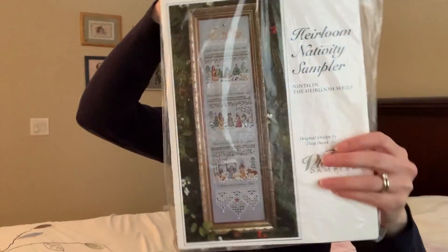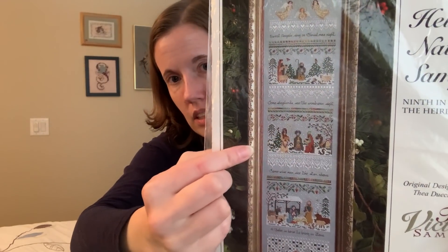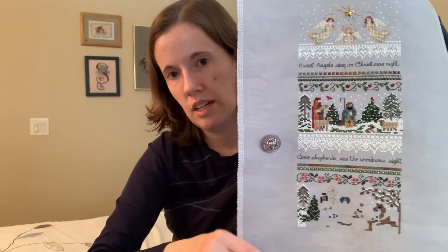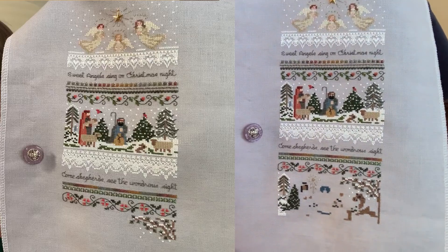The other thing I worked on some was my Heirloom Nativity Sampler by the Victoria Sampler. I'm working here in the wise man scene and didn't get a lot done — I kind of wasn't feeling stitching at all. I did a dot-to-dot page, a paint-by-sticker page, some planning. But once I pulled it out and got going, I got a little bit of interest going in this piece again. Here's where it's at now. This is on 32-count linen in dove gray — I believe it's by MCG Textiles, so it's slightly uneven with lots of slubs.